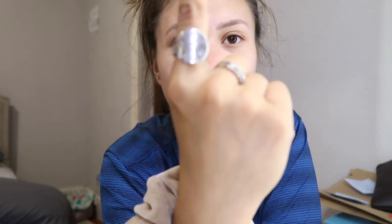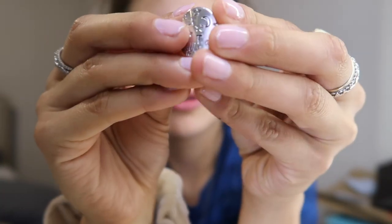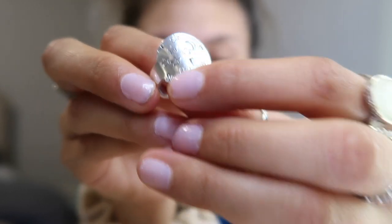Before I get ready, I want to show you guys the new ring that I got in honor of Tino. It looks like this — it has a T on there for Tino and I love it so much.